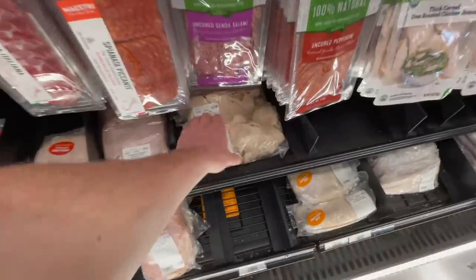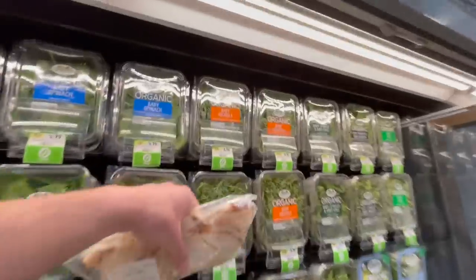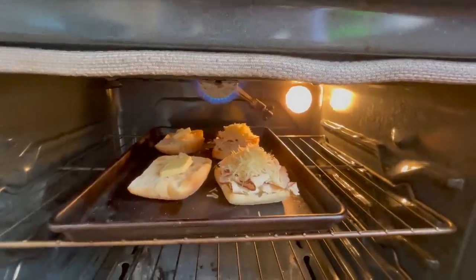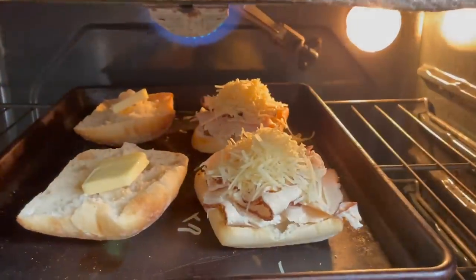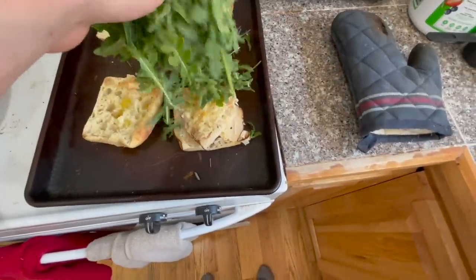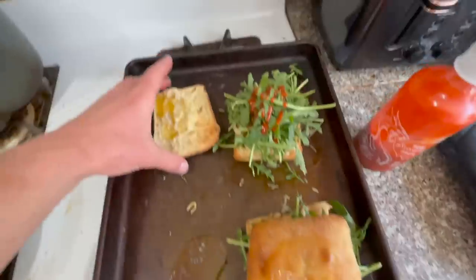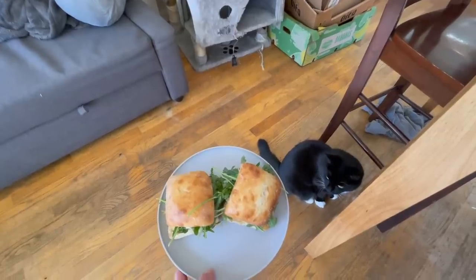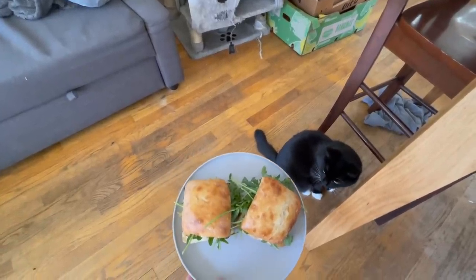Besides ketones, I decided I'd make myself a little sandwich or two for lunch — meats, greens, bread, put them in the oven with some cheese. Luca normally loves to try to eat our food but he wasn't really interested — I think it was the arugula.